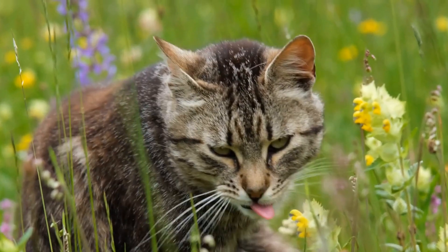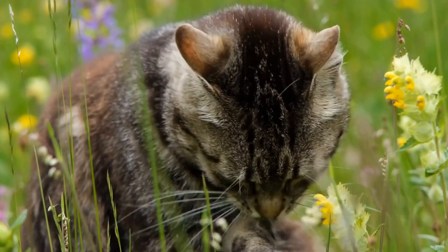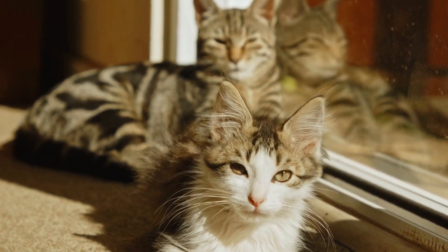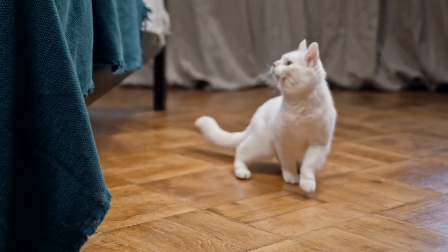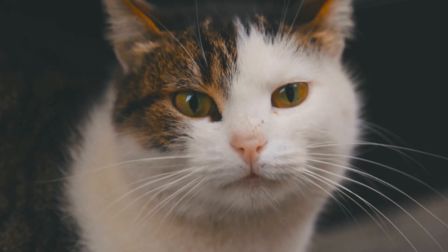Blind cats may have specific health concerns, such as higher chances of developing certain eye conditions or injuries. Regular veterinary checkups are essential to monitor their overall health and address any potential issues promptly. Your veterinarian can provide additional guidance and recommendations specific to your blind cat's needs.